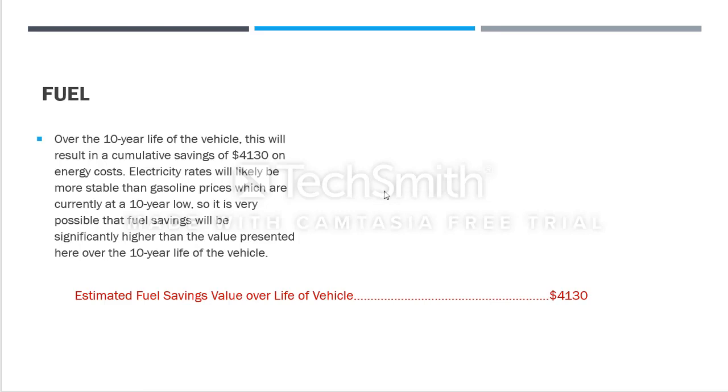For the fuel analysis, we'll calculate over a 10-year period. When you buy a new electric vehicle it comes with a battery pack with a lifespan of 10 years, so we'll use that span as our calculated amount of total savings. Over the 10-year life of the vehicle, this results in a cumulative saving of $4,130 on energy costs.